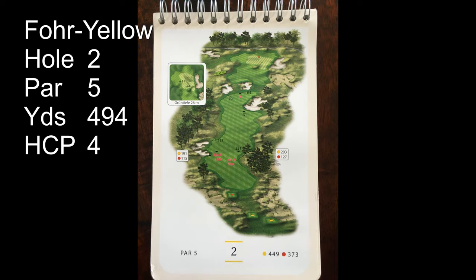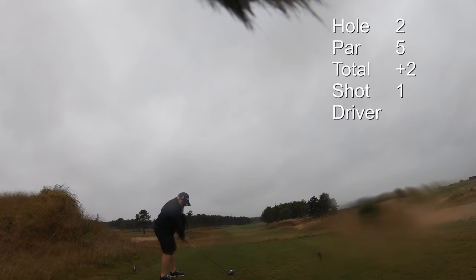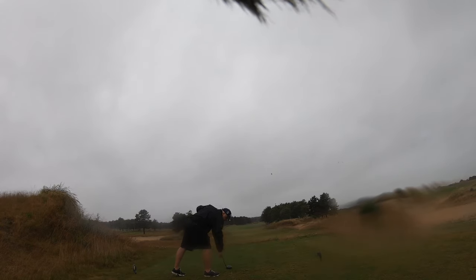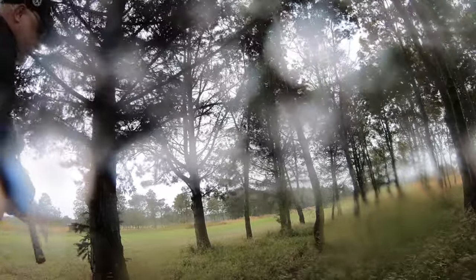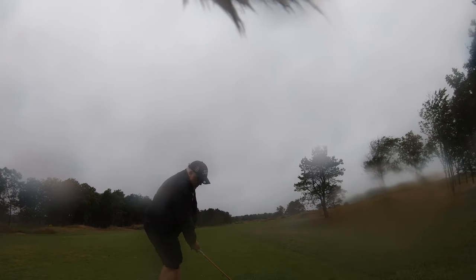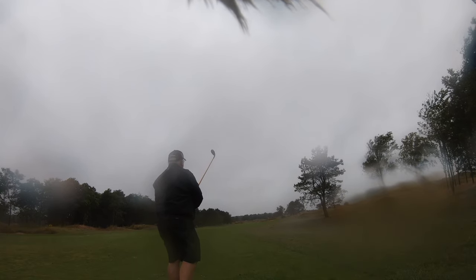The second hole is a par 5, 494 yards — plenty of trouble, so I'm hitting driver. You can tell by the microphone sock and the weeds that the wind is blowing right and blowing quite hard. It blows hard enough to take my ball right into those trees. The wind pushed me over and I've got nothing, so I punch it out with my pitching wedge. I hit a three hybrid to keep it low out of this wind, which really became my go-to club to keep it down and advance a good amount.